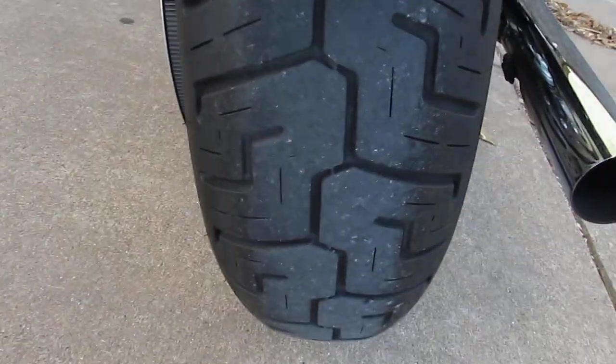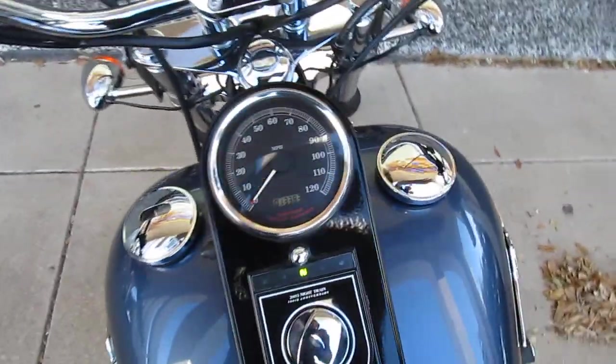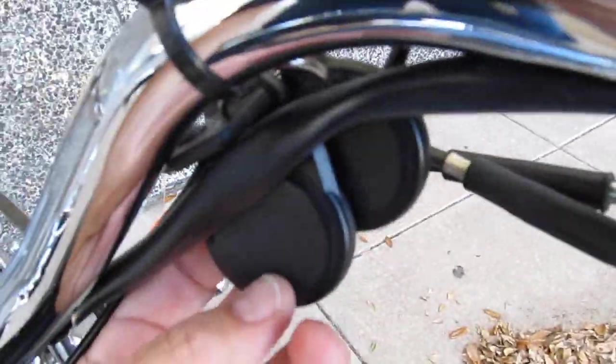The back tire's got plenty of rubber. It's also got a security system with two fobs.